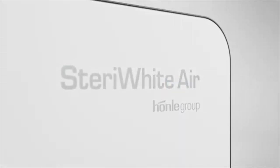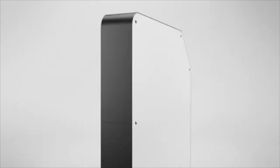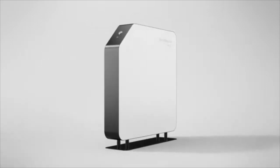Simply more secure. The Steri-White Air from Hörnler — the UVC sterilizer for safer room air.